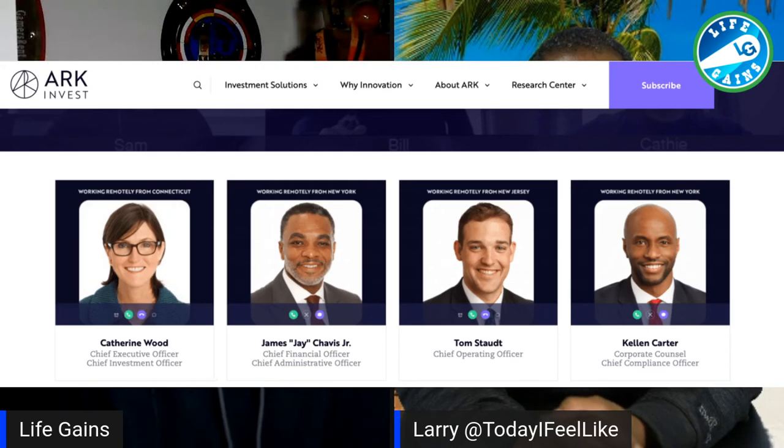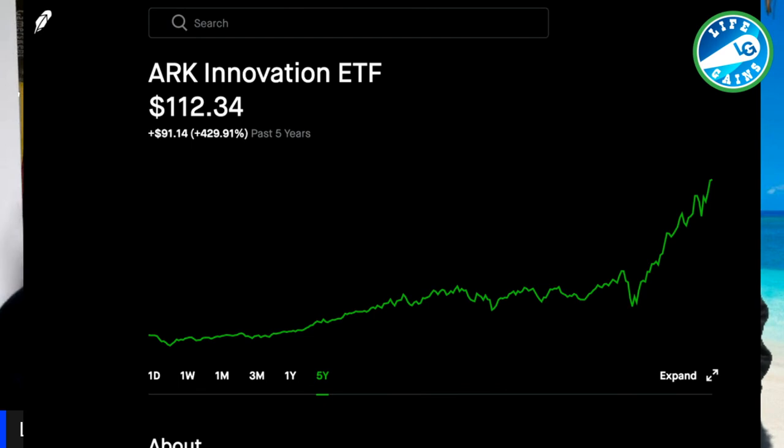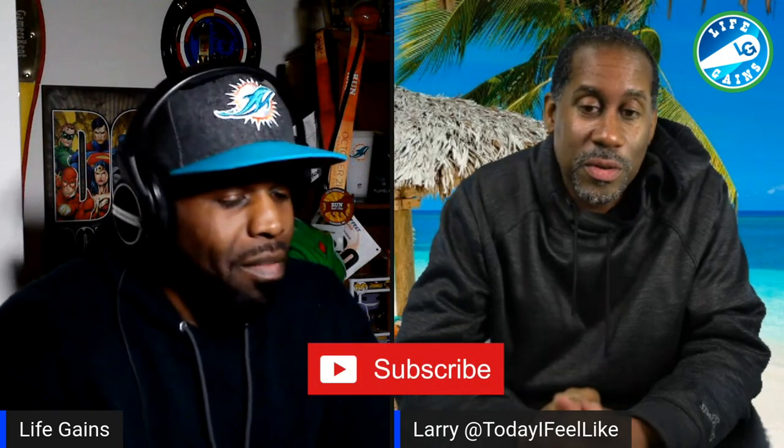Yeah, you might have to send me that info so I can sign up for that list — I didn't know about that, it's interesting. And Cathie Wood is the person who said two years ago — and everybody laughed at her — that within three years Tesla would hit $1,000 a share. They laughed her out of the room, they were trying to hate on this woman. But as you've seen, she has grown her ETF in the last five years 429%. That's some serious growth right there. Follow these people.